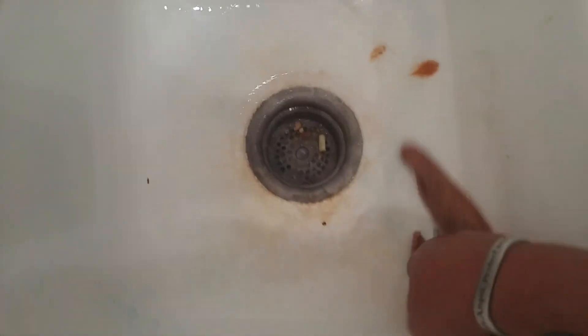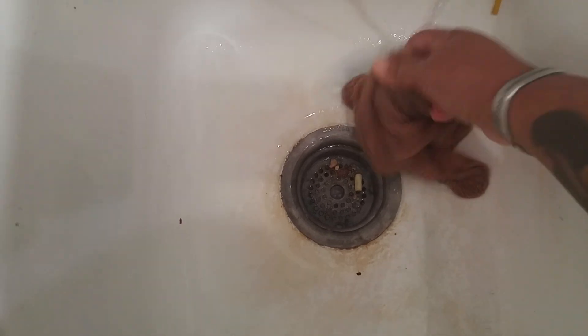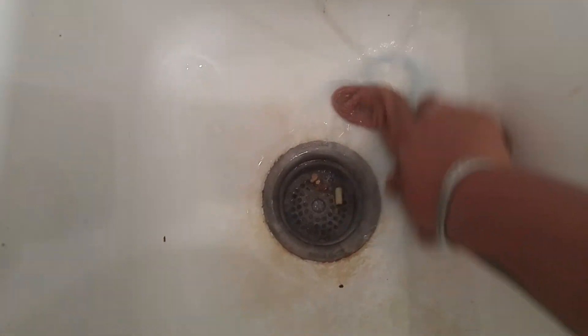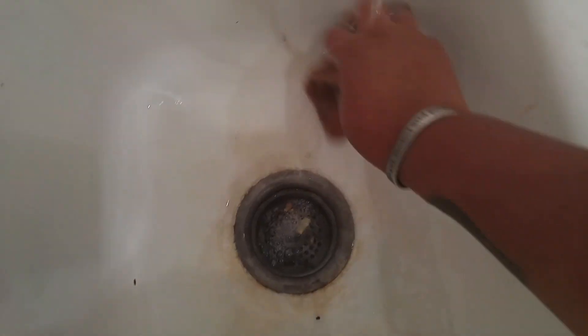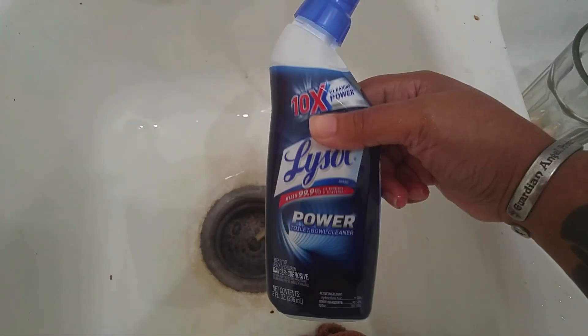You see? Now it's not as rusty. I just want to show you a few little tricks that we can do using the stuff that we coupon for. The Works, if you go to Walmart, is like $1.27 or so. But this — like I said — go to the dollar store, take that 75 cent coupon, only pay a quarter. Look what a great job it did.